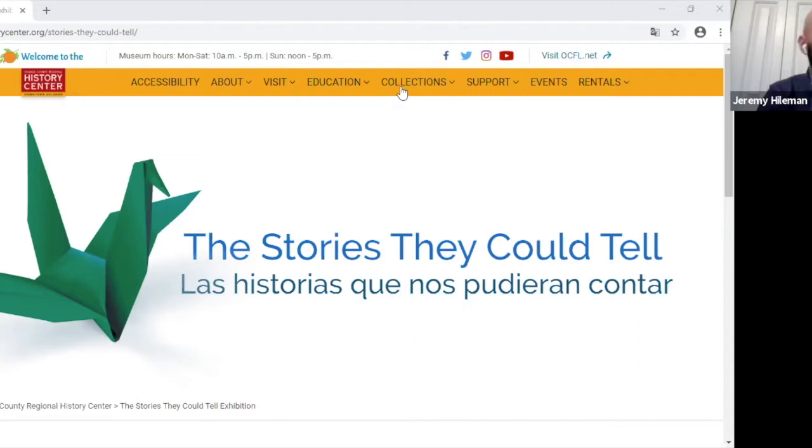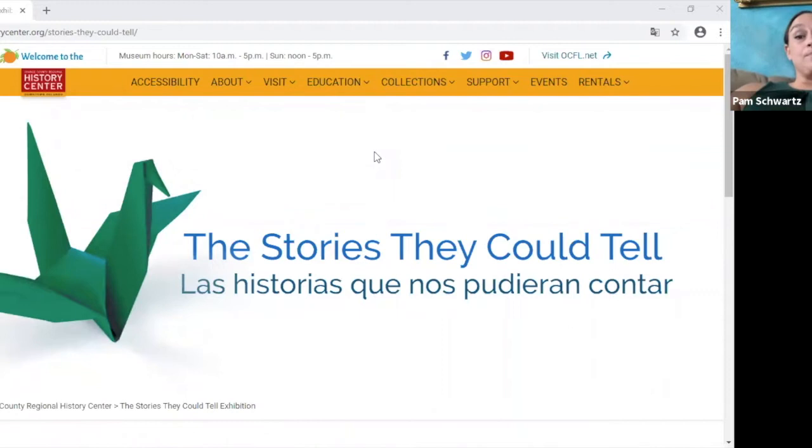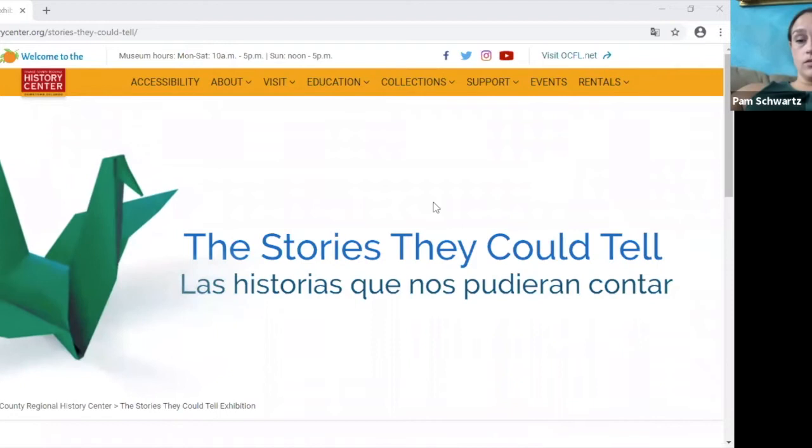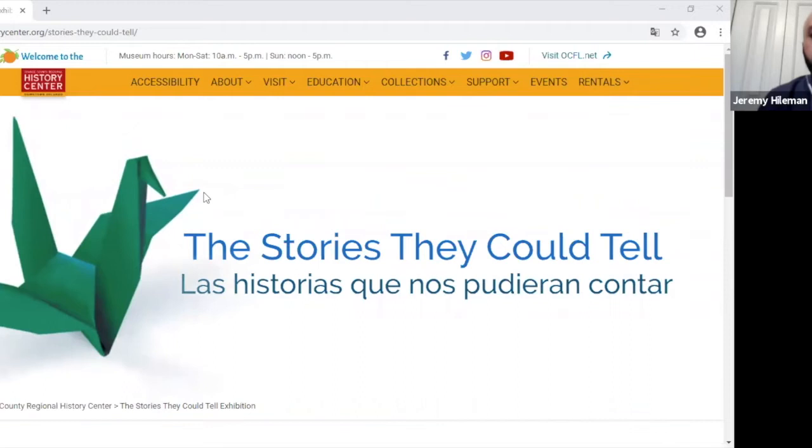Welcome everybody, thank you so much for coming. My name is Pam Schwartz, I'm the chief curator at the Orange County Regional History Center, and thank you all for joining us. We're really looking forward to this new frontier — this is our first fully virtual exhibition and our first virtual curator's tour. My name is Jeremy Heilman, I am the One Orlando registrar at the Orange County Regional History Center.